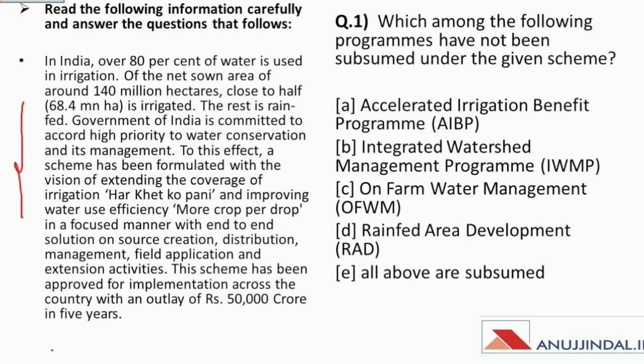After reading the passage you have to identify the scheme being discussed and then answer the given question. The passage reads: In India, over 80% of water is used in irrigation. The net sown area is around 140 million hectares, close to half — 68.4 million hectares — is irrigated; the rest is rain-fed. The Government of India is committed to accord high priority to water conservation and its management. A scheme has been formulated with the vision of extending the coverage of irrigation — 'Har Khet Ko Paani' — and improving water use efficiency — 'More Crop Per Drop' — in a focused manner.